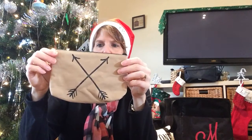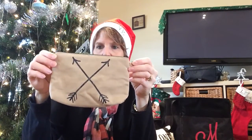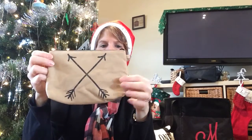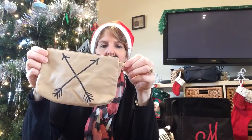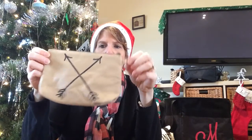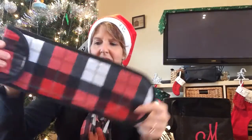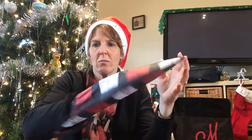We also have the mini zipper pouch — it retails for $12 and you can get it for $5 with a $35 qualifying purchase. It also has a d-ring on it, so if you wanted to get a wristlet strap you could hook it on and carry it as a wristlet.